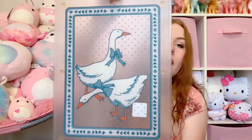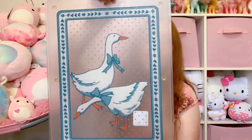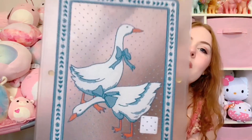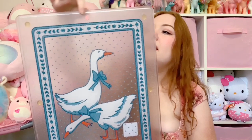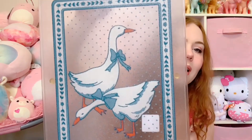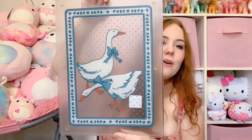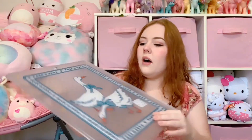Now onto the goosey things. First we have this massive cutting board with two giant geese with big blue ribbons and polka dots. I don't know if I can use this — I don't want them getting all scratched up. But it does have this little hole so you might be able to hang it up. I can't decide because they're just so cute — it could even just hang out on top of our countertop.